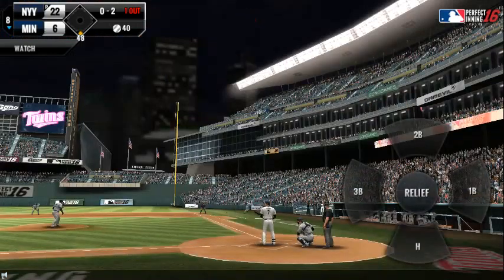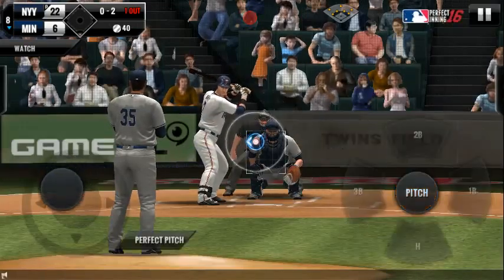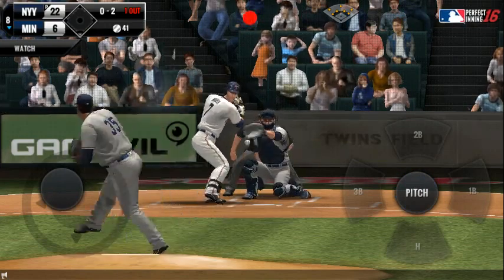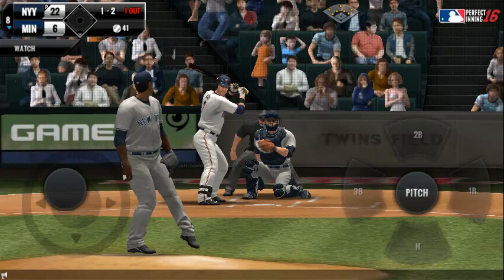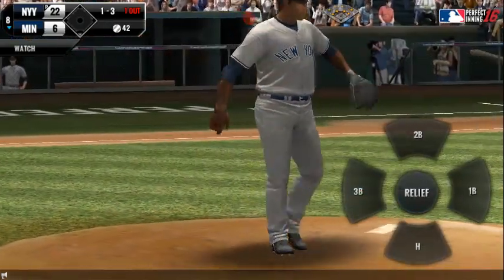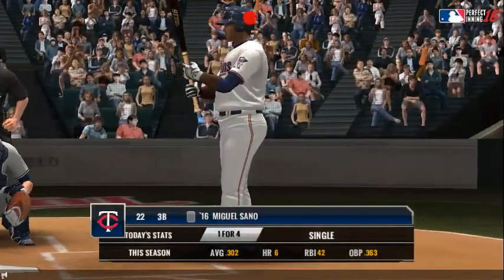And a deep foul ball. Here's the windup and the pitch. Batter's got a good eye — one ball, two strikes. Strike two, caught him looking. Two outs. He's one for four in the game.